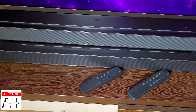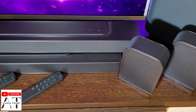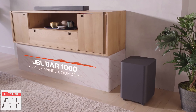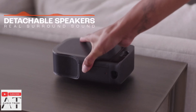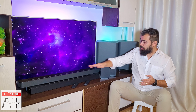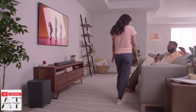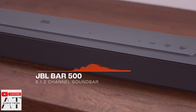The JBL flagship, the JBL BAR 1000, is an 11.1 or 7.1.4 surround sound system that includes four upward-firing speakers for Dolby Atmos 3D sound, has two rear detachable battery-powered speakers, one 10-inch wireless subwoofer, and costs about $1,100. The JBL BAR 500 is a 5.1 channel surround sound system with the same subwoofer and costs about $500 to $550.